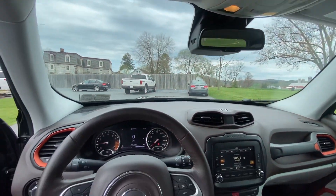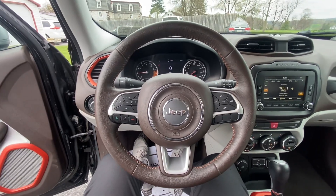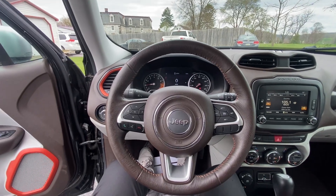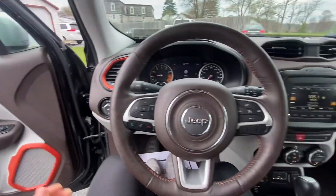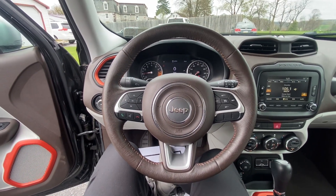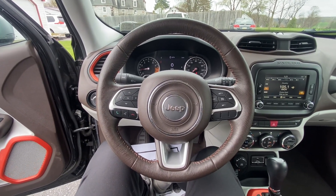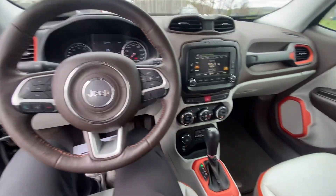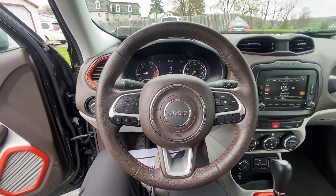Absolutely beautiful vehicle. There's more information on our website if you want to check that out. I'm not sure how long this is going to be around — such a nice vehicle. PineTreeMotors.com is where you can find it. I'll put a link in the description of the YouTube video so you can go directly to that listing. Absolutely beautiful Jeep Renegade — go ahead and check it out. Have a good day!